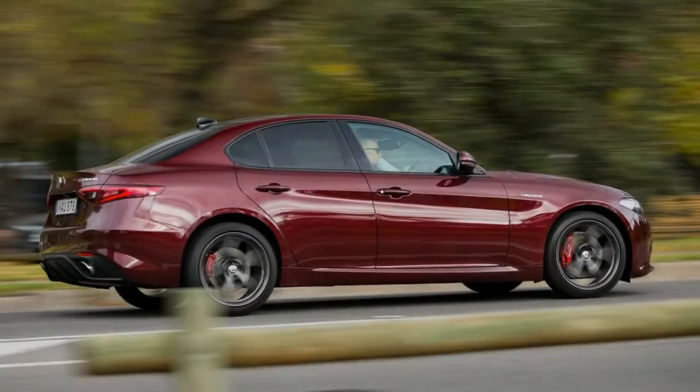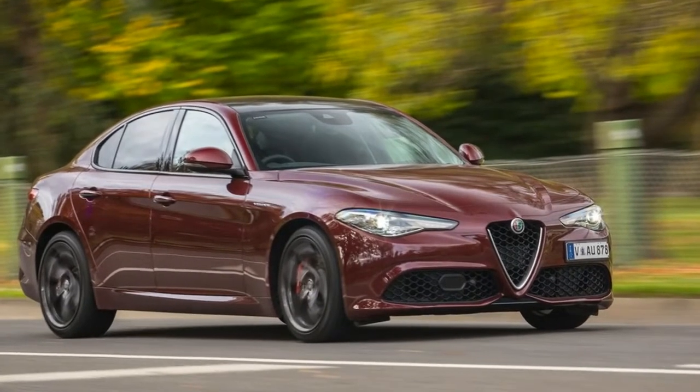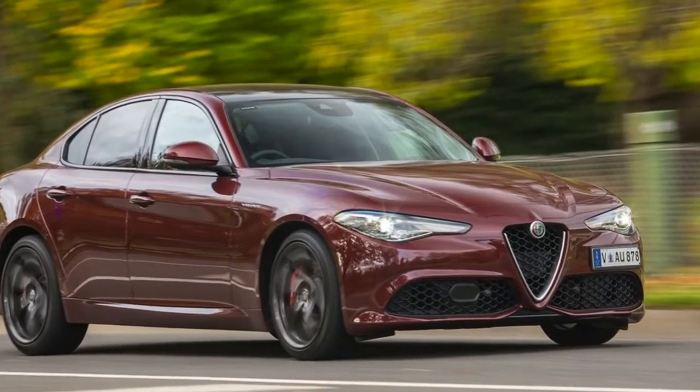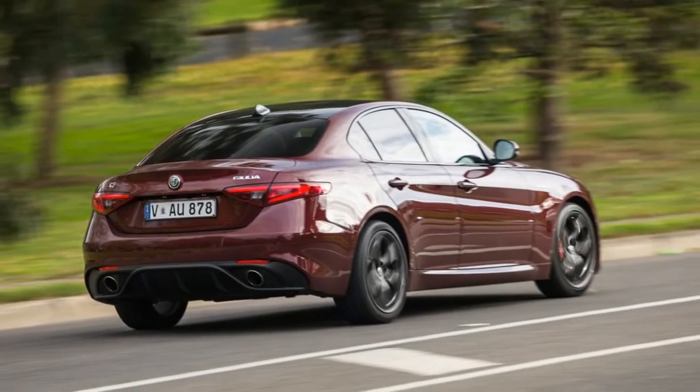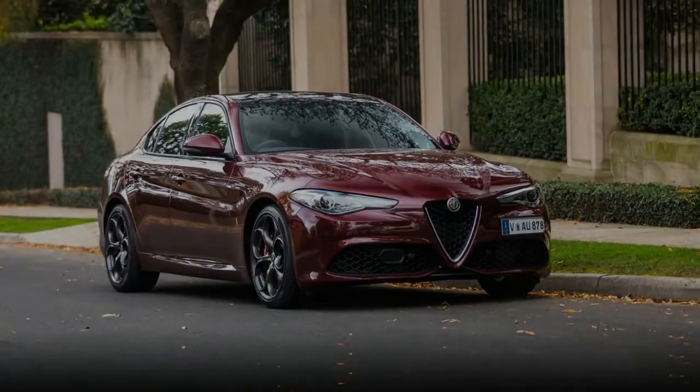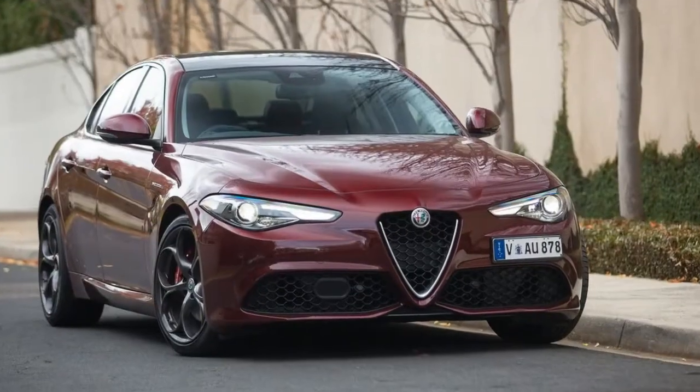Both share the same eight-speed paddle-shifted automatic transmission, exclusively offered across the Giulia range. However, while the QV claims 0 to 100 km/h in 3.9 seconds and a top speed of 307 km/h,